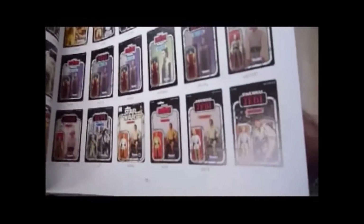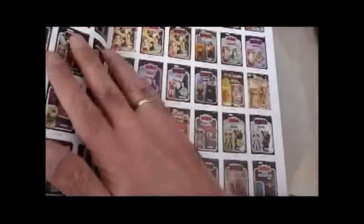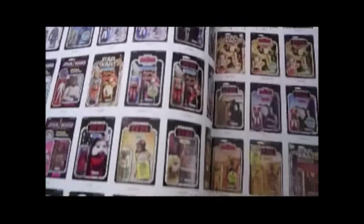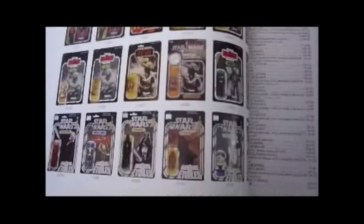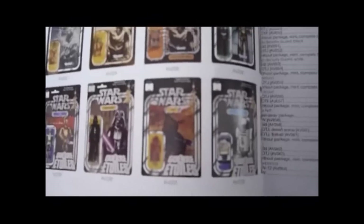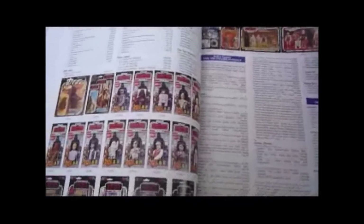You've got all the different Lukes you can get, including the Gunner card, Luke with brown hair, X-Wing — all the other figures: Sandperson, R5-D4, and even more. At the bottom there you've got really rare Canadian cards with both logos — French and English. Then you've got some listing of different figures: Japanese, French, Tri-Logo.